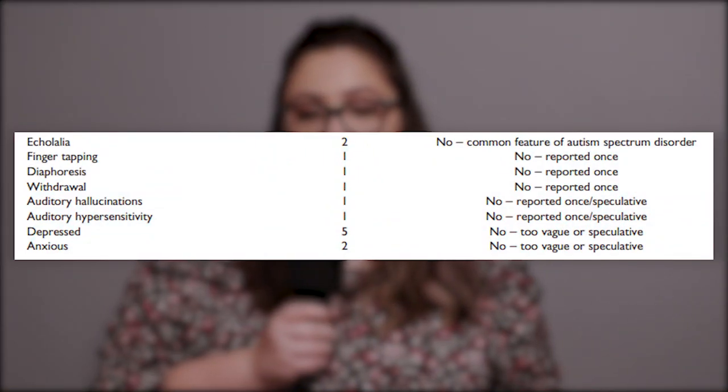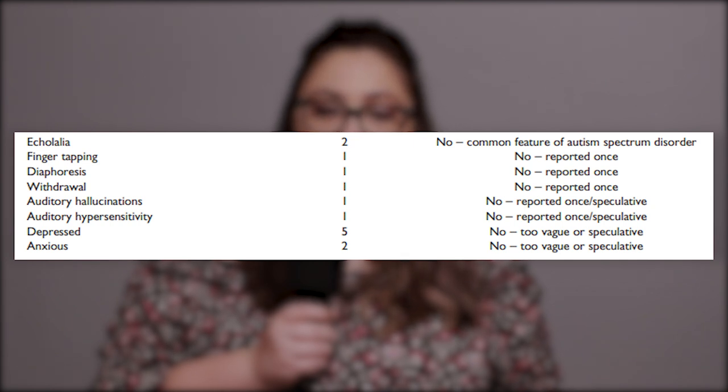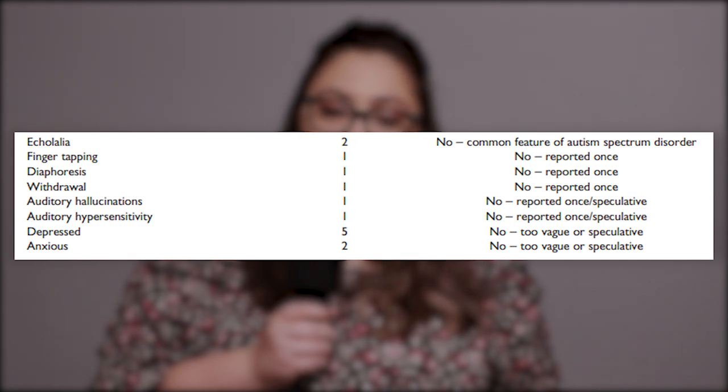The excluded items were: echolalia, finger tapping, diaphoresis (which is sweating), withdrawal, auditory hallucinations, auditory hypersensitivity, depressed, and anxious.